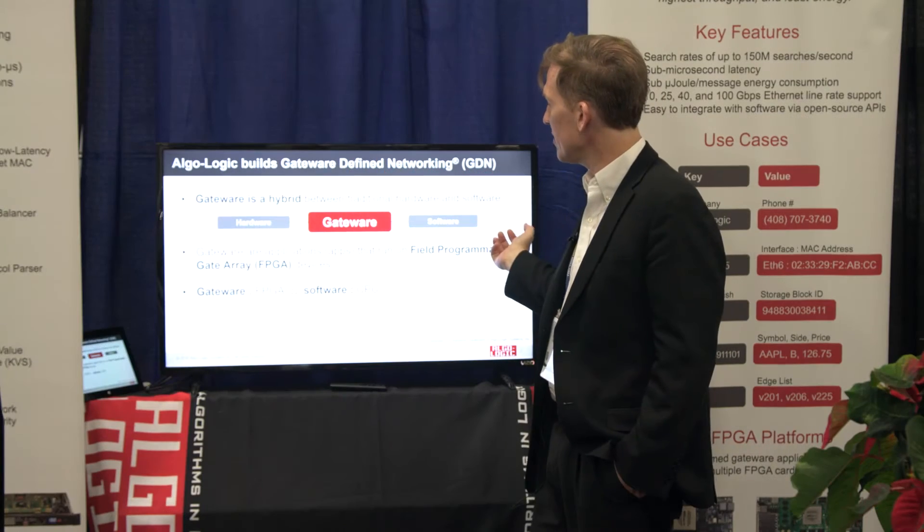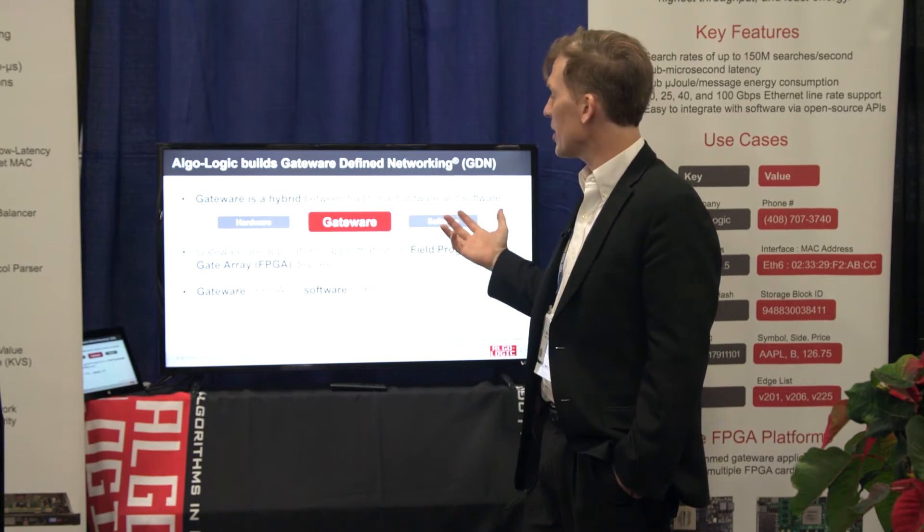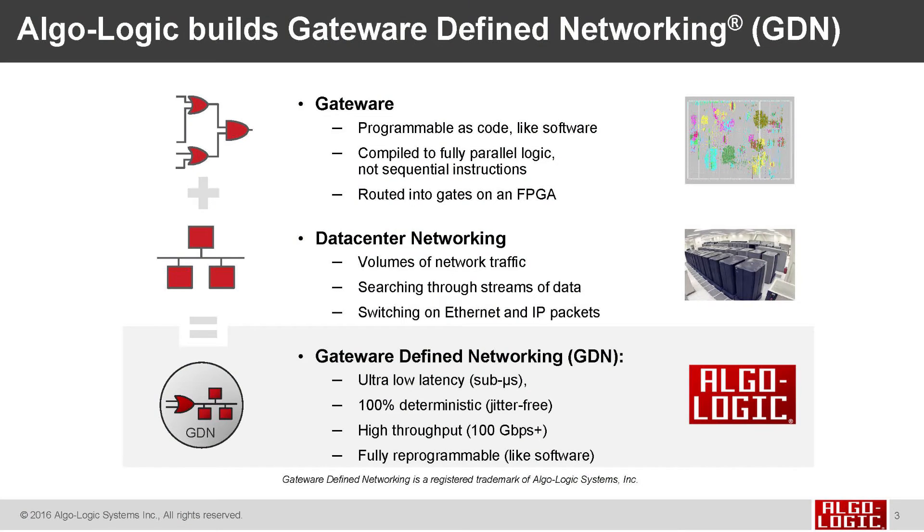Gateware-defined networking is building applications that run in the network and do some of the data plane processing with an FPGA. Algologic builds gateware-defined networking IP cores and applications. Gateware is programmable like software, but it's compiled into parallel logic.